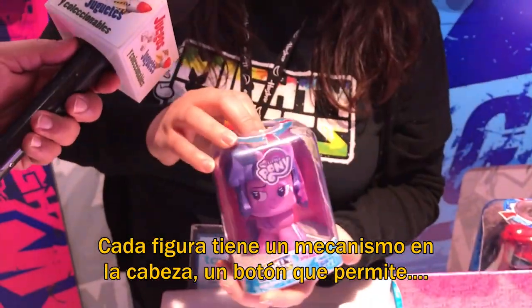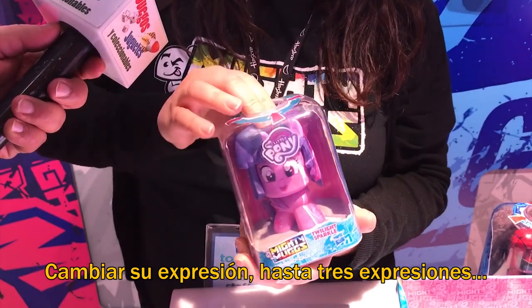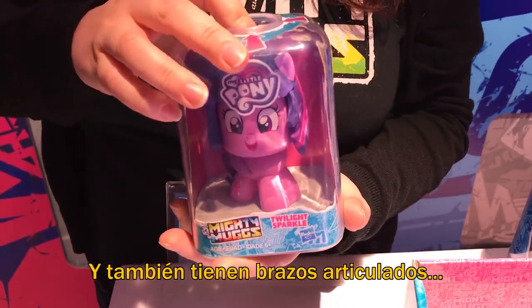Each figure has a push-turn head mechanism that allows them to change expression — up to three expressions — and they also have articulated arms as well.